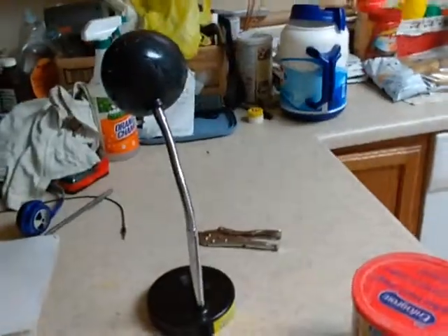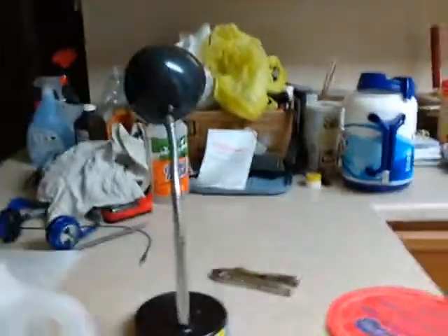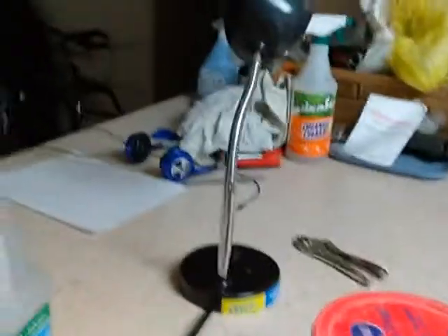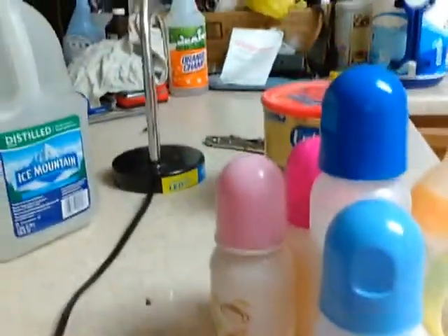Hi guys, Super Silicone Mom Carol Mark here. I know I was supposed to be doing a day in the life, but I went ahead and made the bottles because I do use real baby milk and I use the steel water just like real babies, because my babies love the milk.